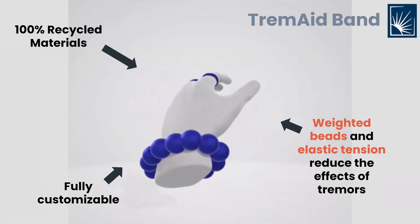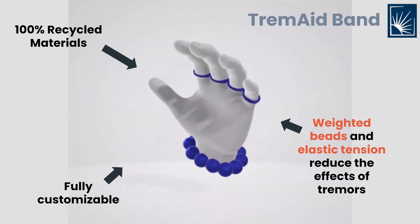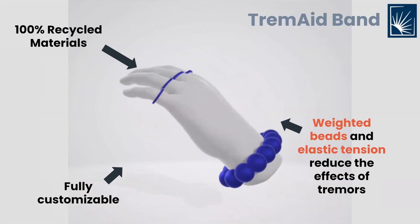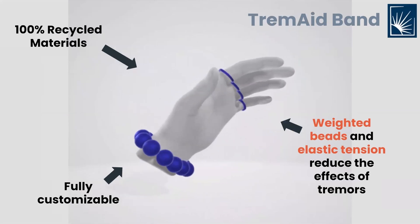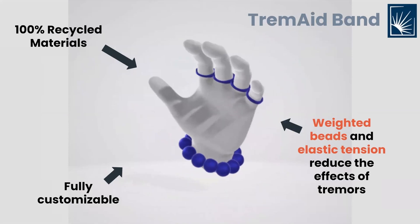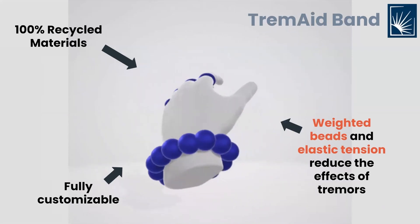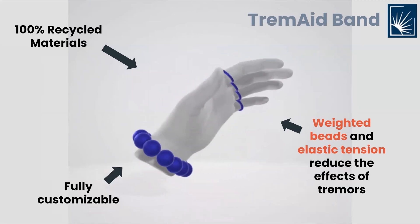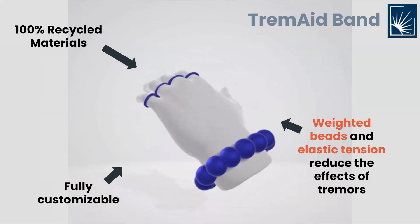The weight from the beads steadies the hand and the wrist. The elastic rings fit over four fingers to create tension amongst them. That tension along the fingers creates resistance, which lessens the effect of tremors. The combined weight and elastic technology work to allow people with tremors to type and use a mouse with ease. The Tremade band will cost only $15 to consumers.